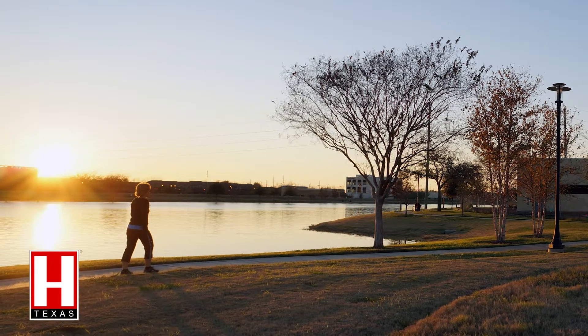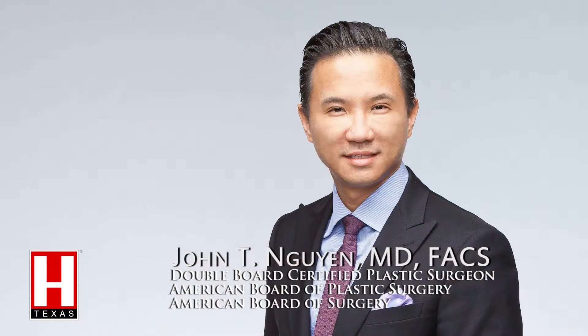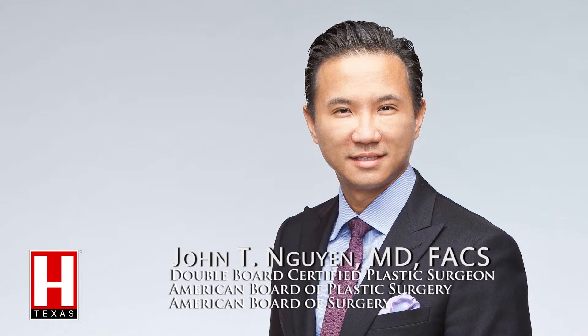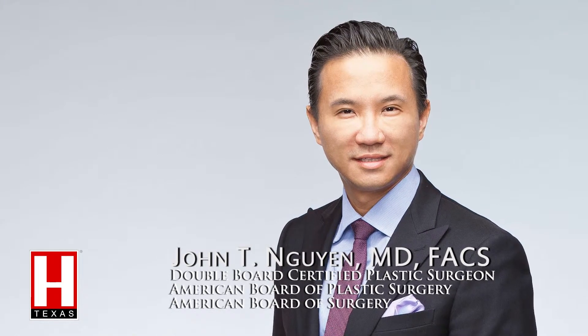Hello, I'm Dr. John Nguyen. I'm a double board certified plastic surgeon, located in the heart of Sugar Land. I'm board certified by the American Board of Plastic Surgery, and that is the only recognized entity governing plastic surgeons. When you go see a plastic surgeon, that's what you look for — are they board certified by the American Board of Plastic Surgery? I'm also board certified by the American Board of Surgery, and that relates to my general surgery training prior to being a plastic surgeon.